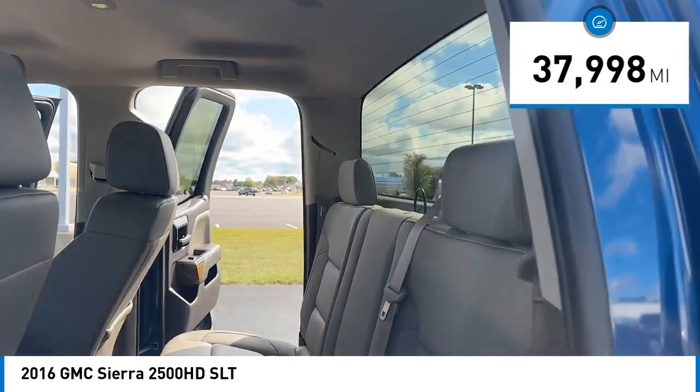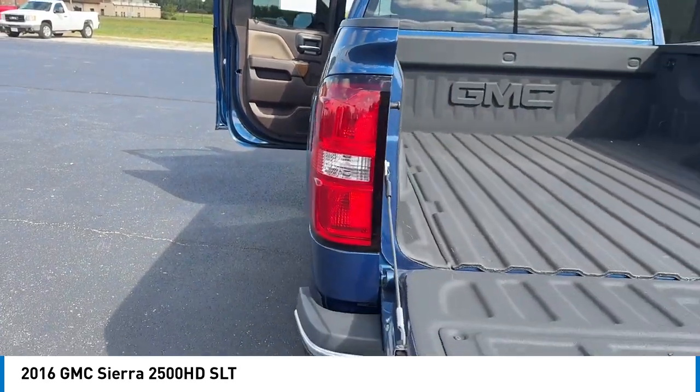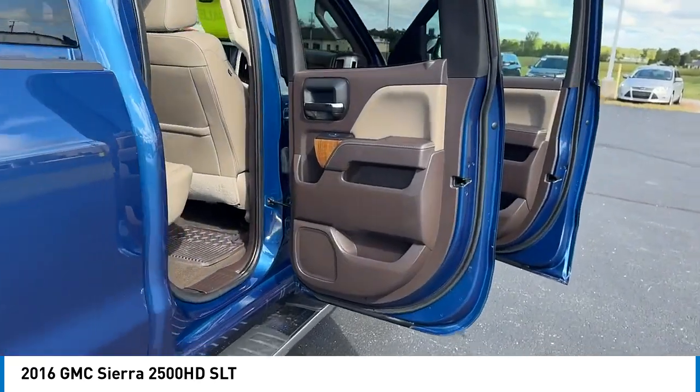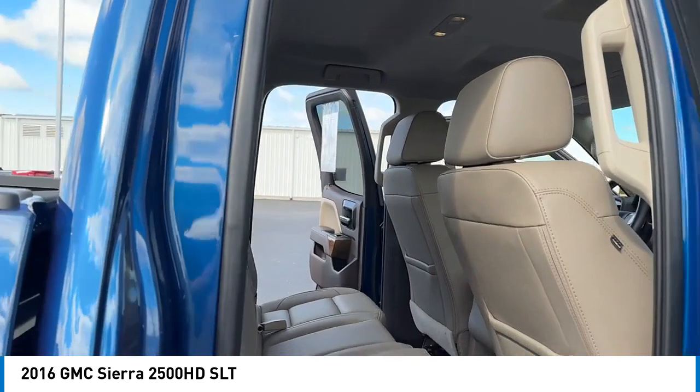Here are some of this vehicle's great options: rear step bumper, trailer brake controller, chrome wheels, alloy wheels, brake assist, remote keyless entry, fog lights, front wheel independent suspension, chrome mirror caps, and four-wheel disc brakes.